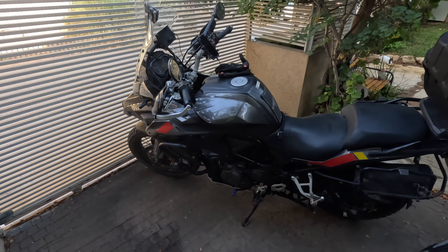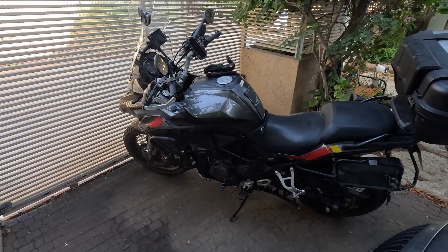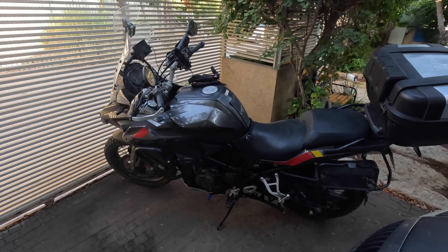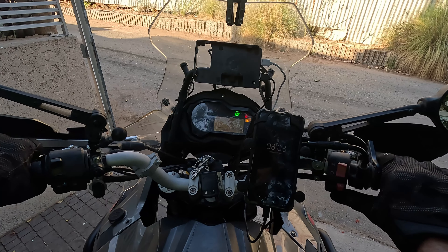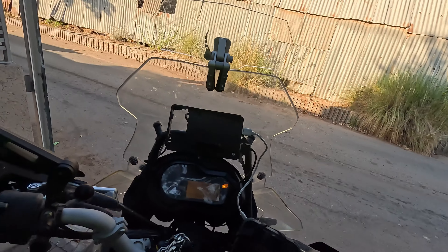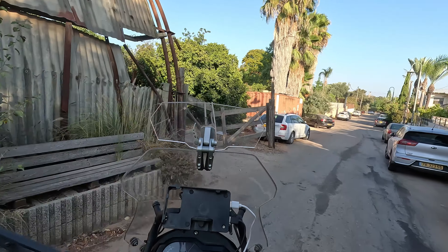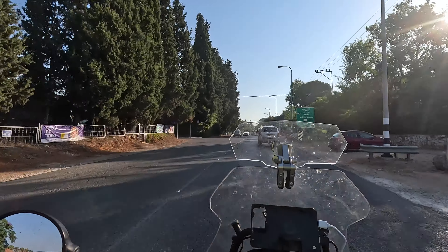Good morning everyone! Once again I'm off — but today not off-roading. I'll be staying on the road going up north to the Golan Heights. All set, we are off once again.